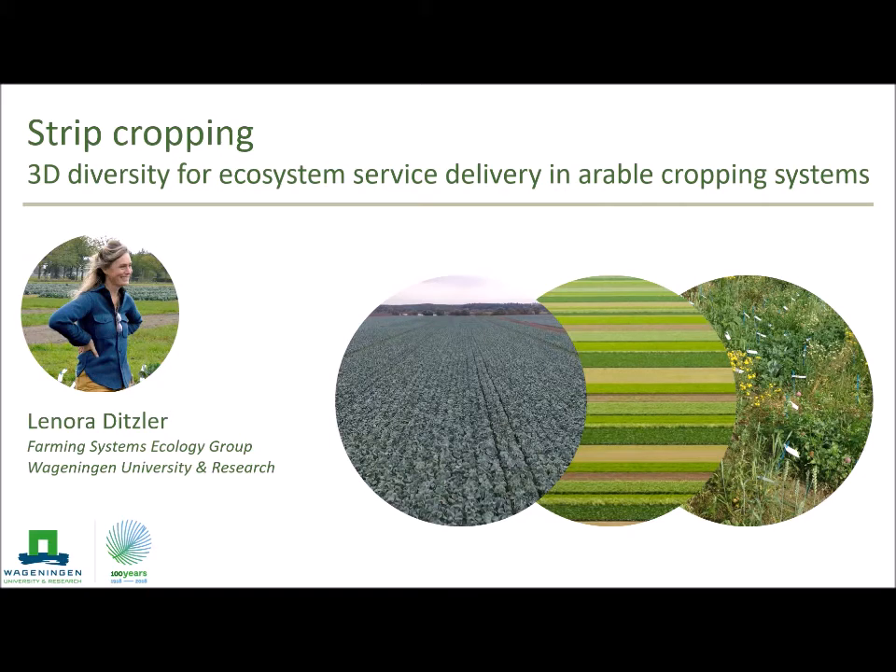Hi everybody! I'm sorry you can't see my face live, but I'm excited to talk to you today about strip cropping. I'm going to introduce you to some research I'm doing about three-dimensional diversity and how it can activate ecosystem service delivery in large-scale industrial-style arable cropping systems. My name is Lenora Ditzler. I'm a PhD student in the Farming Systems Ecology Group here at Wageningen University, and I work together with a great team in a network of crop diversity experiments around the Netherlands — and that's what I'm going to tell you about today.